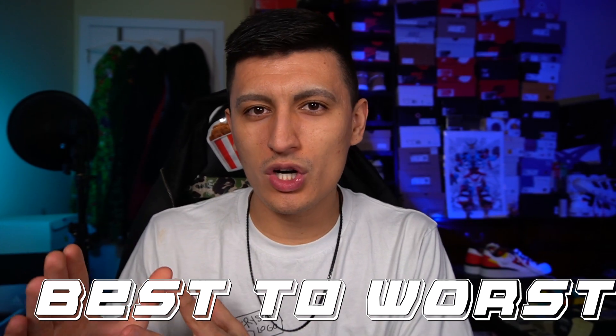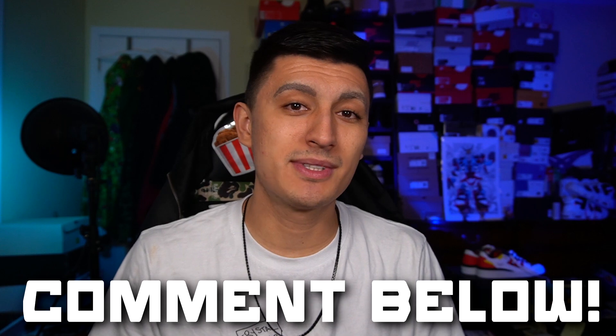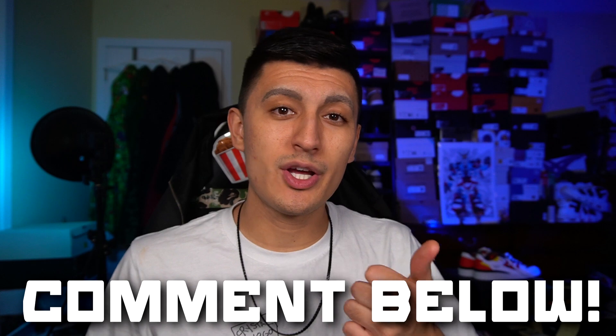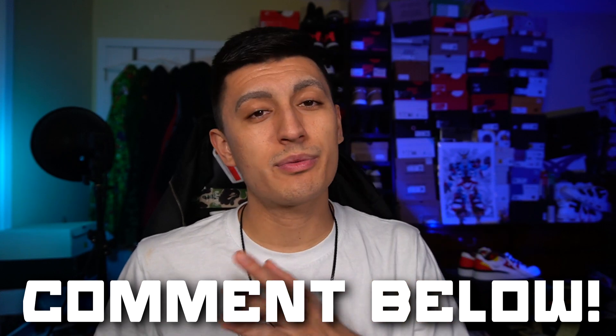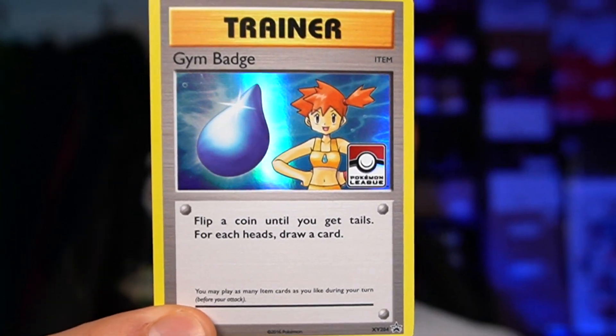Today we're covering the best to worst Pokemon sets of 2021. In this video you'll get to know me a little better based off my Pokemon card preferences, and I'm curious to hear in the comments what were your two or three favorite sets of 2021. One person who likes this video and comments their favorites will receive a promo of Misty's gym badge for free.